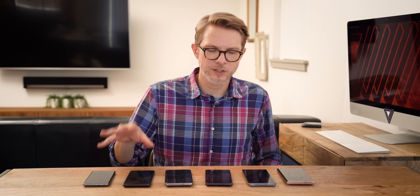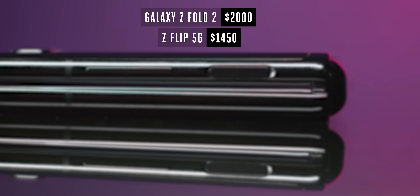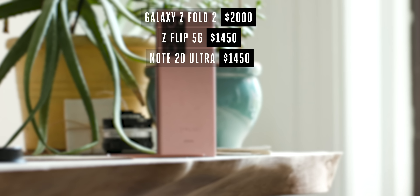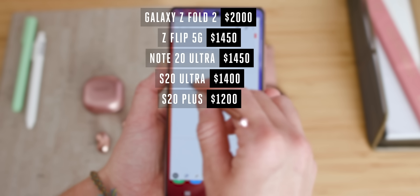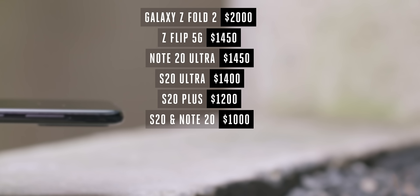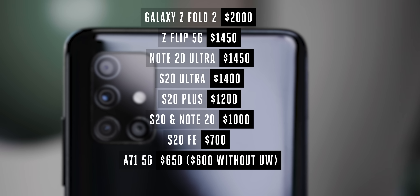Let's take a look at the prices Samsung charges for its 5G phones in the US — just base prices, rounding up a penny because ending a price in 99 cents is stupid. The Z Fold 2 is $2000. The Z Flip 5G is $1450. The Note 20 Ultra is also $1450. The S20 Ultra is $1400. The S20 Plus is $1200. The S20 and the Note 20 are each $1000. The S20 FE is $700. The A71 5G is $650. And the A51 5G is $500. That price breakdown really is the best explanation for why Samsung makes so many variants of its flagship phones.